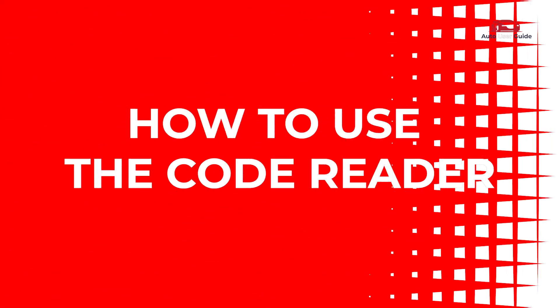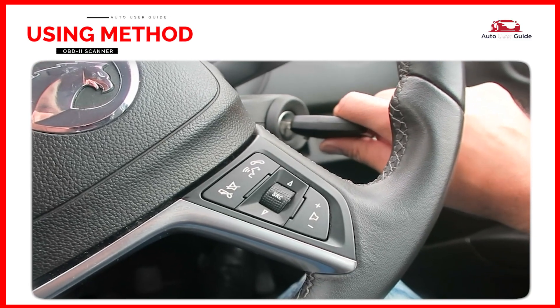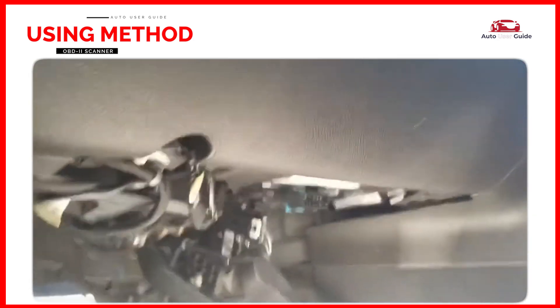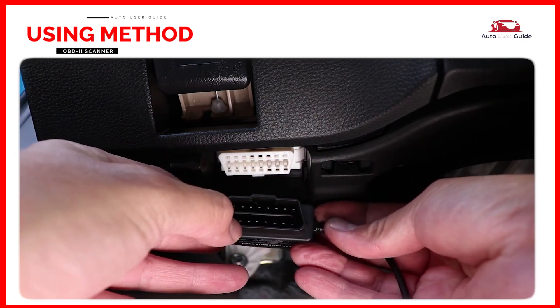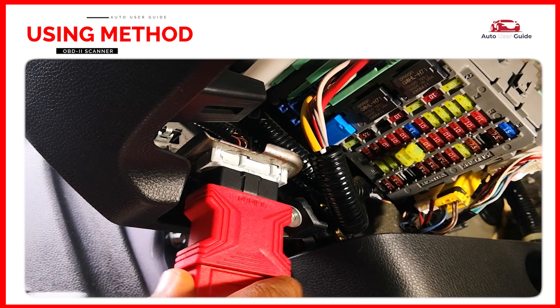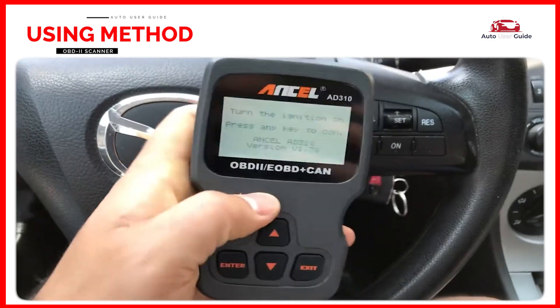How to use the code reader: ensure the vehicle is turned off before starting. Locate the OBD2 port — typically found under the dashboard near the driver's seat, often below the steering wheel or near the footwell. The port is usually a 16-pin connector. Plug the code reader's cable into the OBD2 port; the scanner will power up once connected.